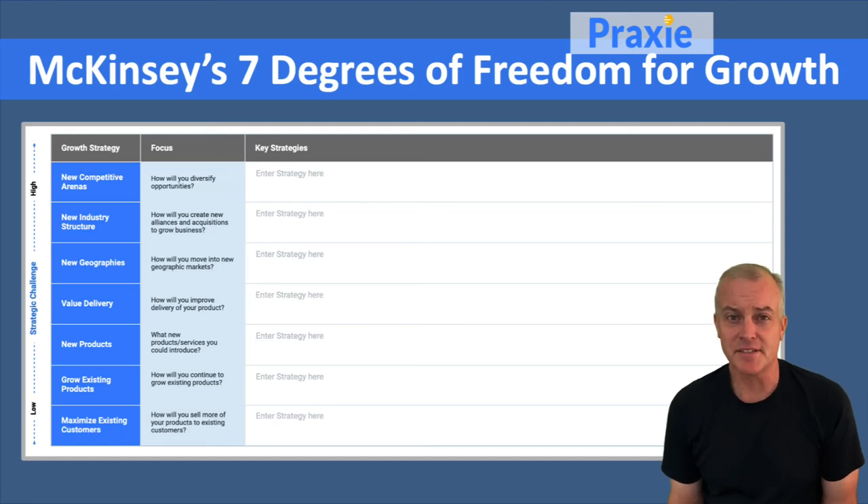Welcome to Praxi Best Practices. I'm Soren Kaplan, co-founder of Praxi.com. McKinsey's 7 Degrees of Freedom model represents an approach to define how you're going to grow your business. It's called 7 Degrees of Freedom because you can choose any of 7 different dimensions or levels to grow your business, to invest in your business, and to focus on your business strategy.